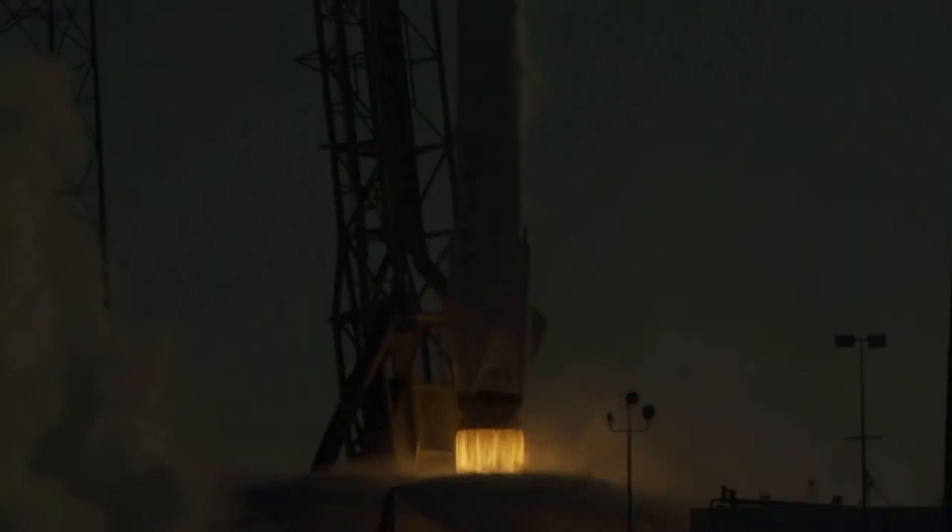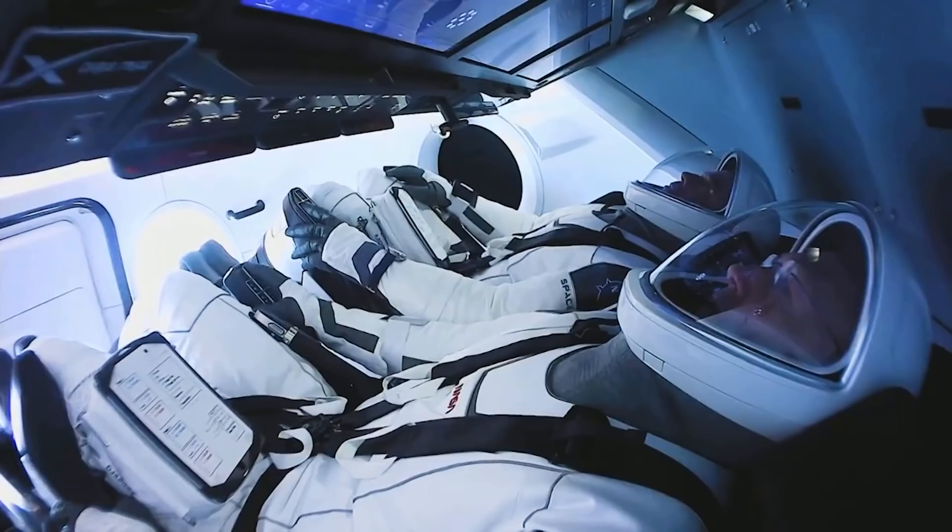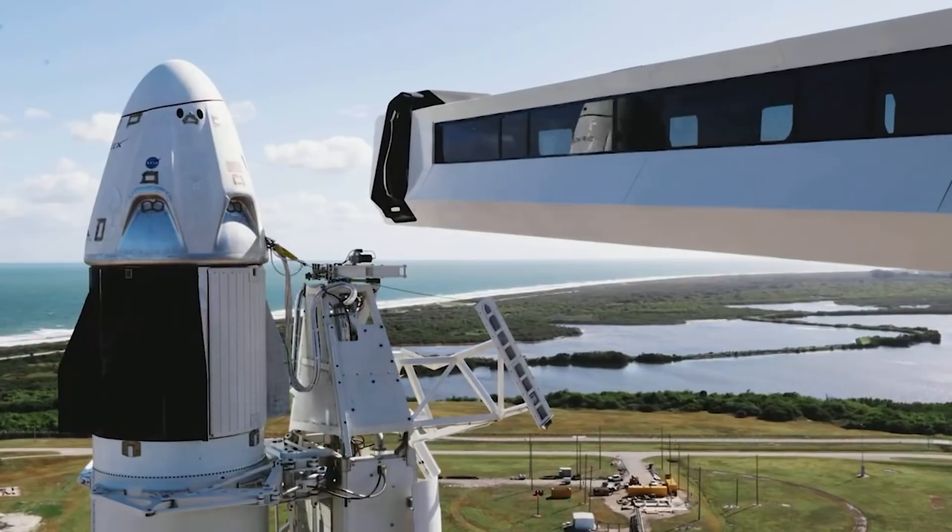But before we move on, make sure to press the subscribe button, and do not forget to hit the bell icon to never miss out on any of the latest space niche videos.